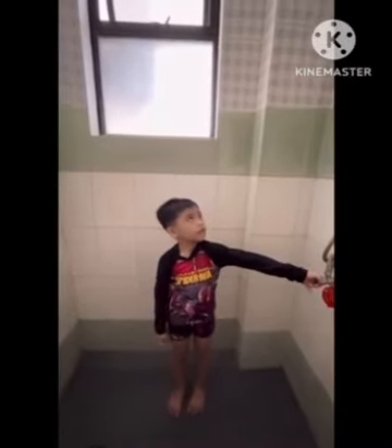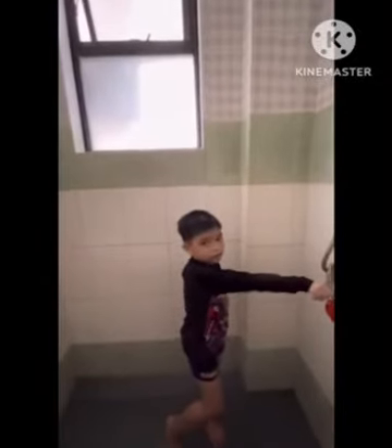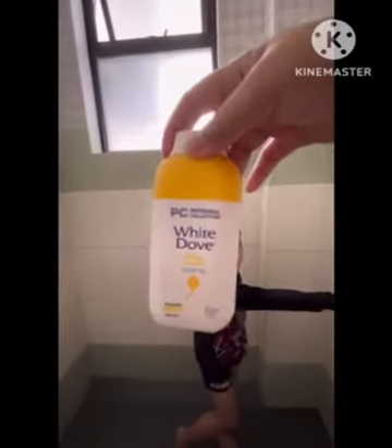First, you're gonna have to use a shampoo. The shampoo is not strong — it's for kids.